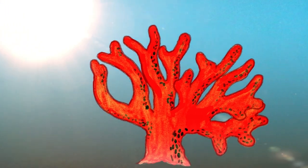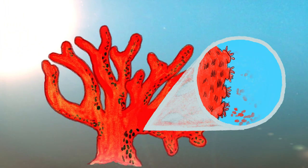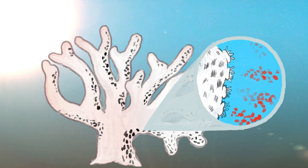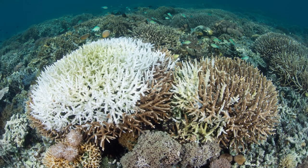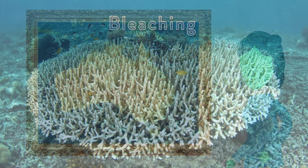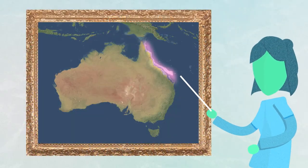However, as our oceans get warmer, the coral polyps eject the tiny algae and corals lose their color and their source of energy. This process is called bleaching and is killing many coral reef systems, like the Great Barrier Reef off the Pacific coast of Australia.